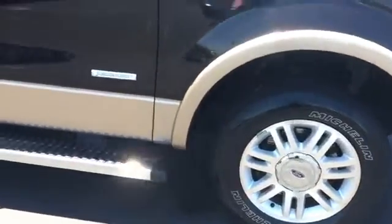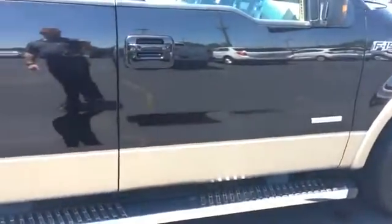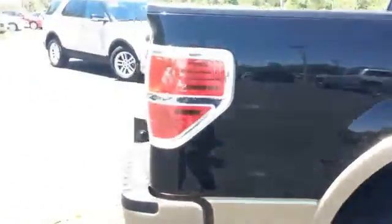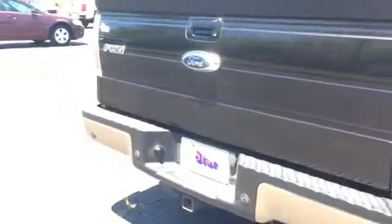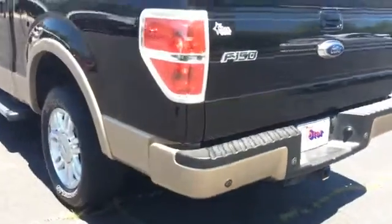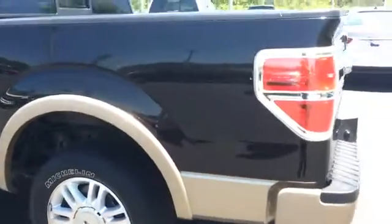Got the Ford bumper, and what they call running boards. It has a tow package, and it looks like it might have some parking assist as well.